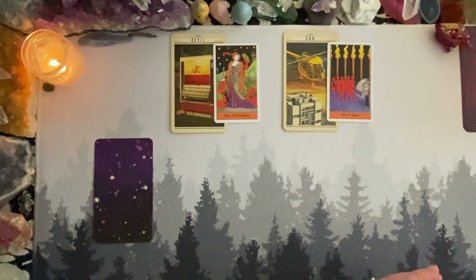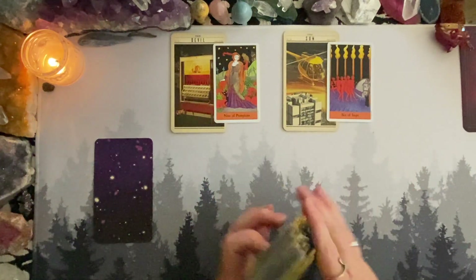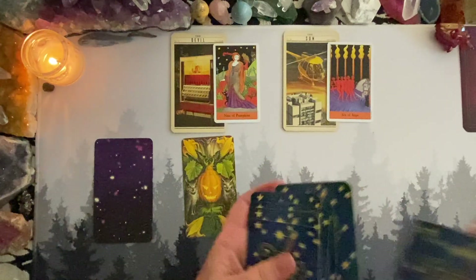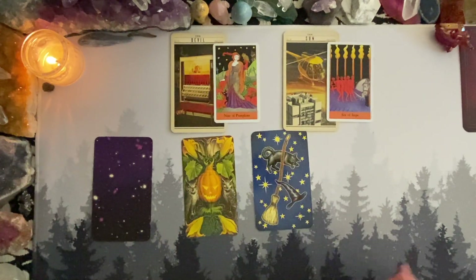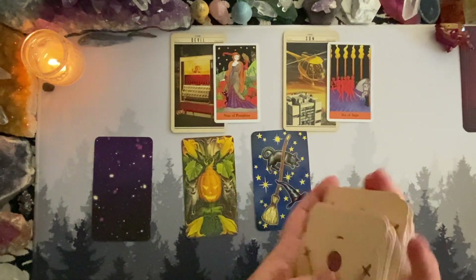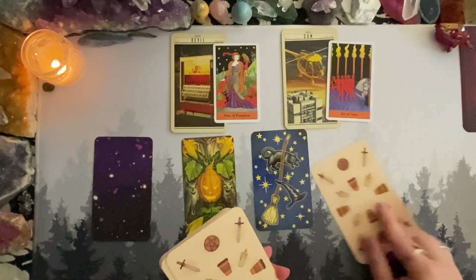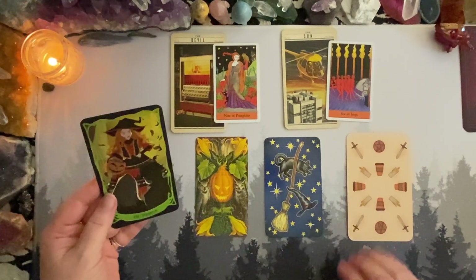Let's go into cards for each week. I'll lay them all out — we have week one, week two, week three, and week four. Let's look at week one: we have Strength.